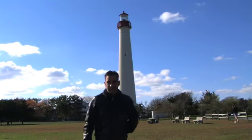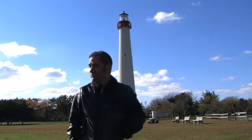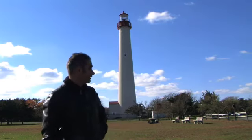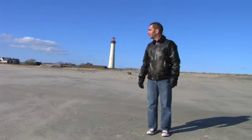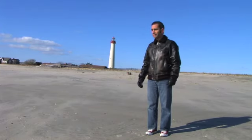Alrighty folks, this is the Cape May Lighthouse. They reconstructed it a few years ago — it was starting to fall apart. It's much colder than yesterday. It's Black Friday and it's 32 degrees today; it was almost 60 yesterday. There it is, the lighthouse. This is the ocean view of the lighthouse. I don't know if you can see it, but it's standing on the beach right now, the ocean front.